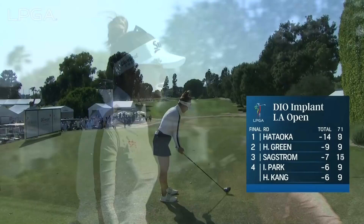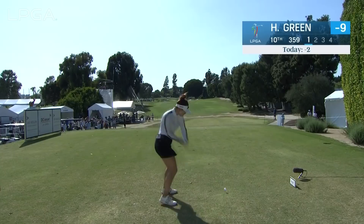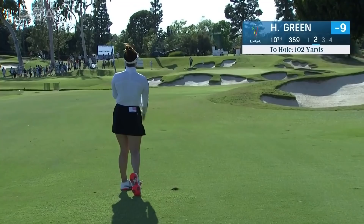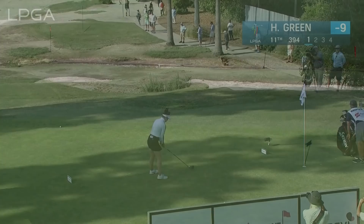To get birdie at the ninth for Hannah Green. Hannah Green at nine under, chasing down Nasa Hataoka into that freshening breeze. That's just ideal line. A little bit confused there on the last hole. That was just a hundred yards for Hannah Green — kind of a fan's red shot. Hit some quality shots, make a couple birdies and you might have your best chance.